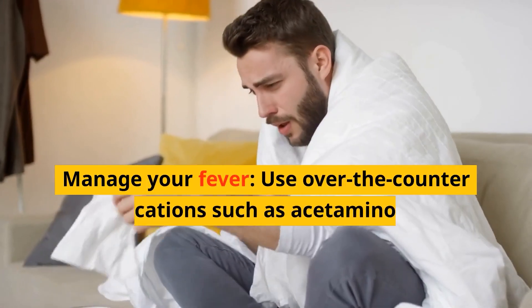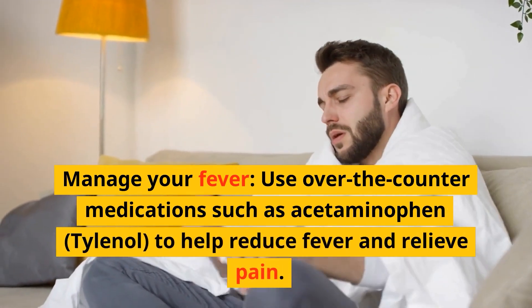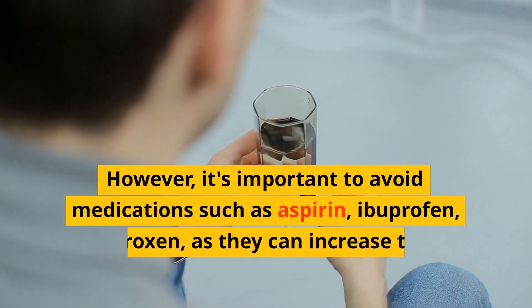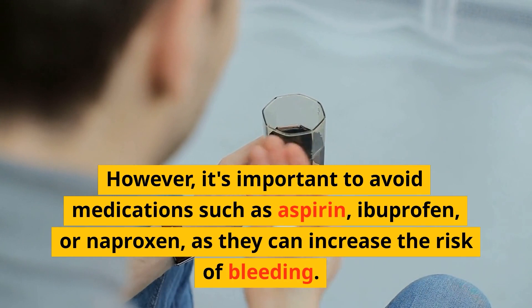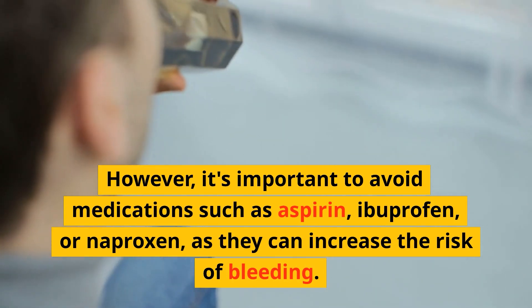Third, manage your fever. Use over-the-counter medications such as acetaminophen (Tylenol) to help reduce fever and relieve pain. However, it's important to avoid medications such as aspirin, ibuprofen, or naproxen, as they can increase the risk of bleeding.